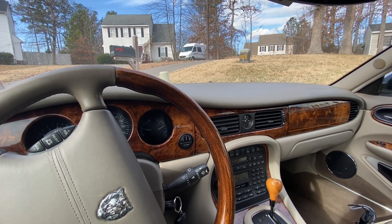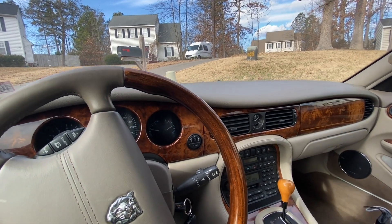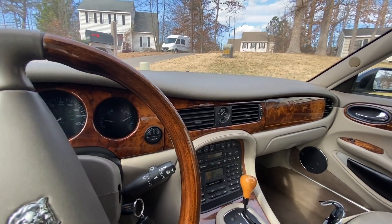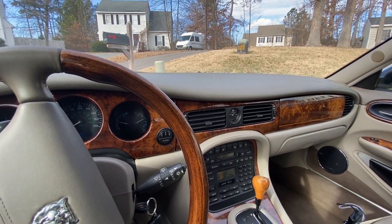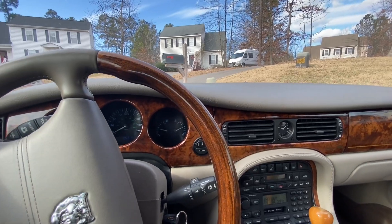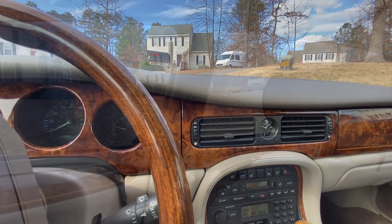We've sold a couple of P1800 sedans — early carbureted models from the early '60s. Those are more desirable than the later fuel-injected cars. We're going to go check this out, hopefully it's something worth looking at, get some good pictures of it, and go from there. I'm excited — I'll show you guys what we're looking at.